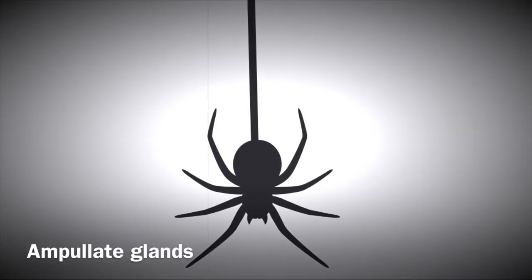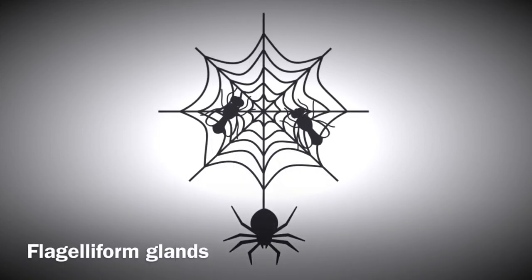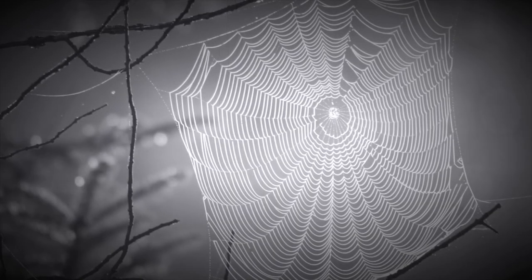They use their ampulate gland to make dragline silk. Dragline silk is the strongest type of spider silk because it has to support the spider's weight. If you're wondering why their webs are so sticky, they use sticky silk from their flangelliform gland. And that was just four different types of webbing from four different glands — it is possible for them to make eight different types of silk.